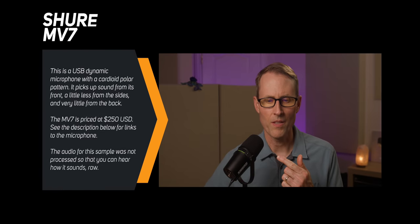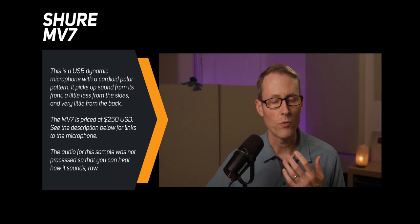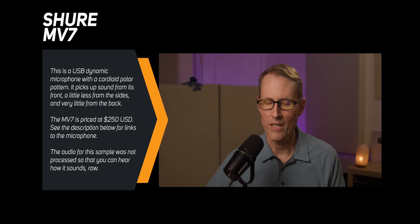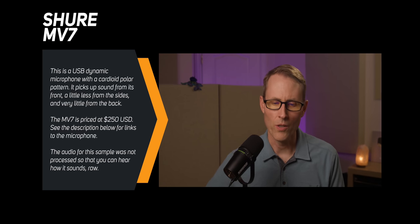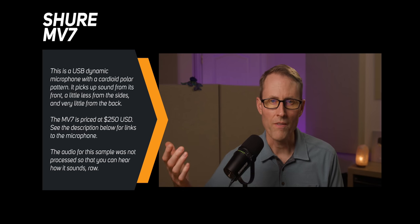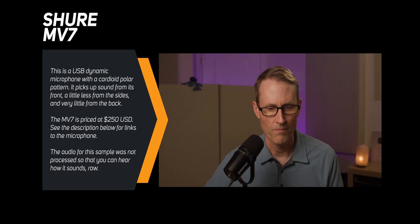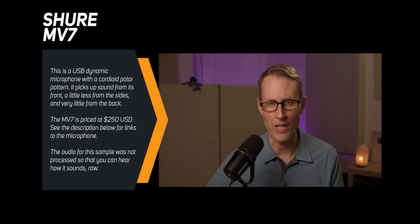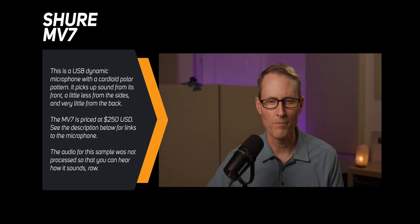Next is the Shure MV7. This is a dynamic microphone with a cardioid polar pattern. It connects to your computer via USB, but if you want to upgrade in the future, it also has an XLR output — the type of connection that most professional microphones use. Notice that I need to be pretty close to this microphone, which often results in less room noise being picked up. This microphone does not come with a stand, so you'll need to buy one — in this case, a $25 desk microphone stand. [Audio demo of the Shure MV7 dynamic microphone.]